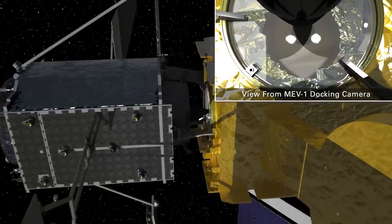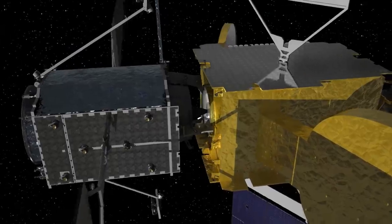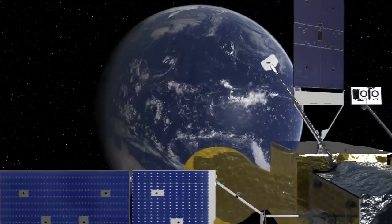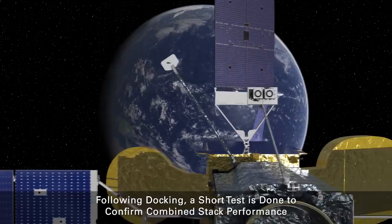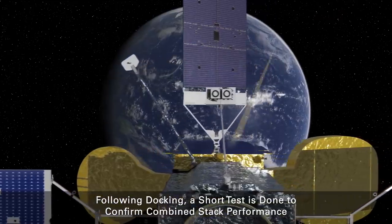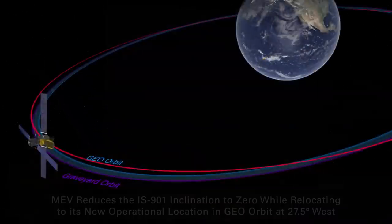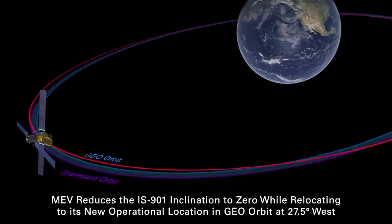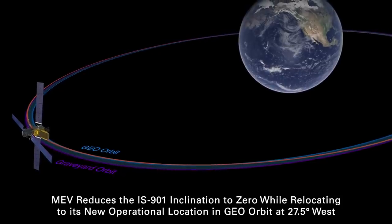This process has to be somewhat automated since there is enough communications delay that if something went wrong, the spacecraft might have to fix it more quickly than a human would see it. Once the two spacecraft are properly mated, the attitude control and propulsion will be disabled on Intelsat, and the MEV will take over those duties. Intelsat will continue to perform its main communications role, so it needs its own solar panels to still operate. The two spacecraft are mated such that the solar panels from one will not occlude the other — they're rotated at 90 degrees to each other.